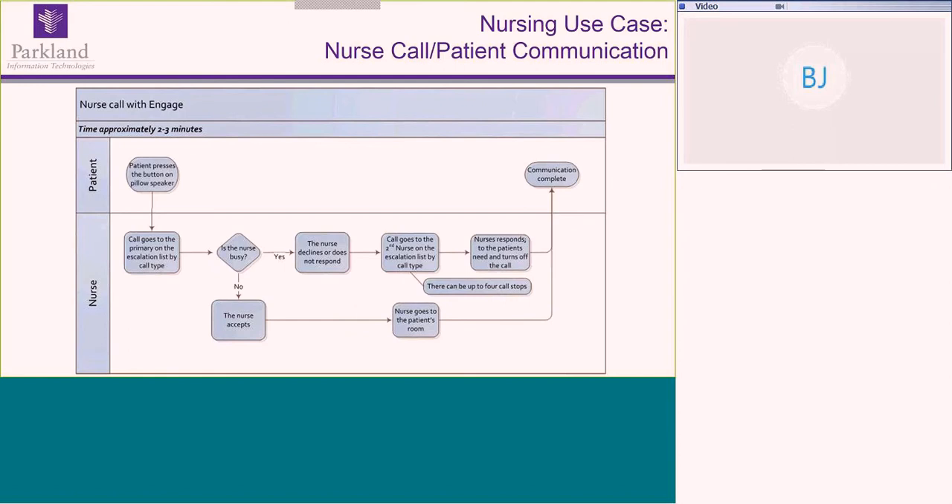We found this model very successful in getting to the patient's bedside much sooner with the correct information. If the issue is about pain, we don't have to go to the bedside to find out — we can get the medications and take them directly to the bedside. We went from up to eight minutes or more answering a call playing phone tag between the health unit clerk and the nurse, to most calls being dealt with within two to three minutes.